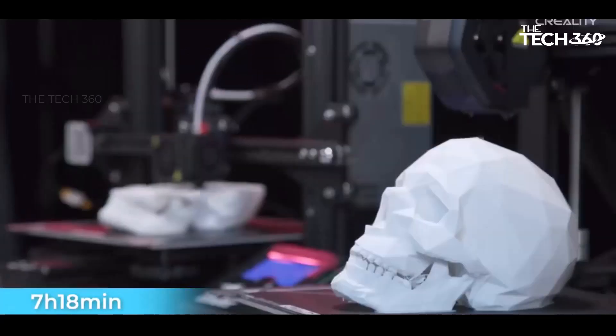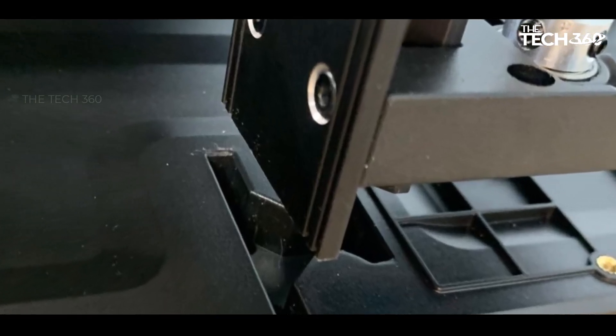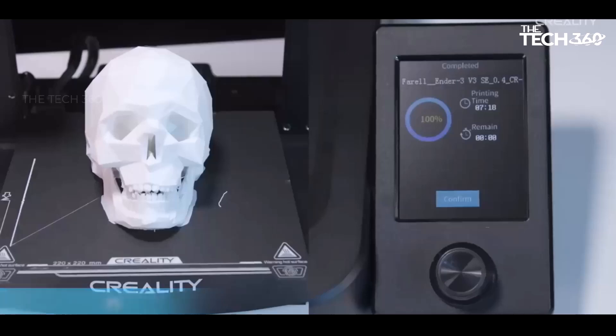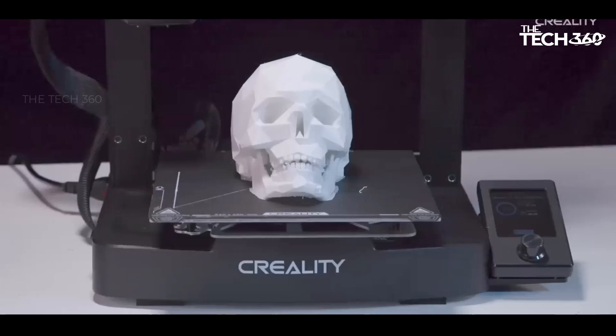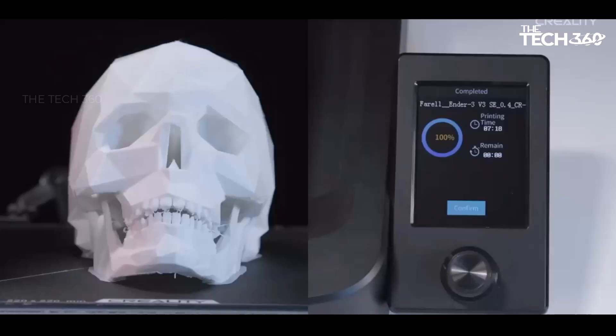While maintaining affordability, some compromises were made. It incorporates only one Z-stepper motor, with the second Z-axis synced via belt. The bed is equipped with a more economical PC surface, and the printer lacks Wi-Fi connectivity. Despite these trade-offs, the Ender 3 V3 SE stands out as an accessible and efficient entry-level 3D printer.